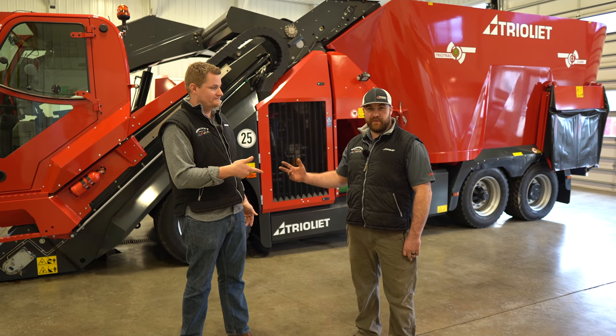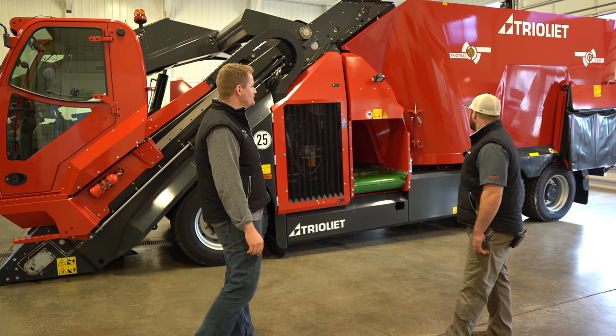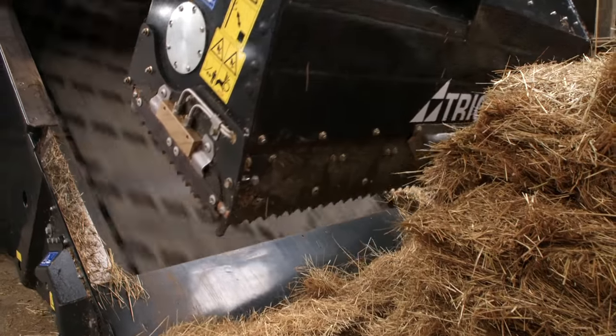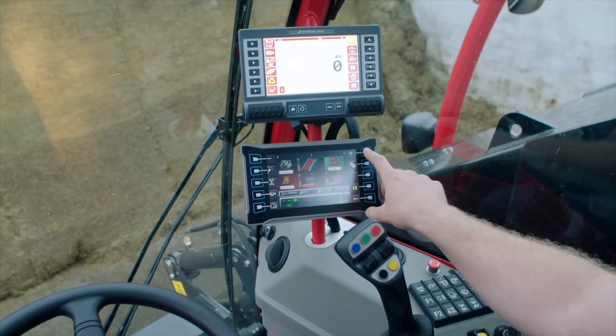Hey, this is Mike with Scolton's Equipment. And I'm Forrest with Scolton's Service. Behind us is the brand new, never really been seen before, the Trio Track 2400 New Edition — the largest self-propelled, self-loading mixer that Trio Elite makes, and it's built from the ground up to be a mixer wagon.